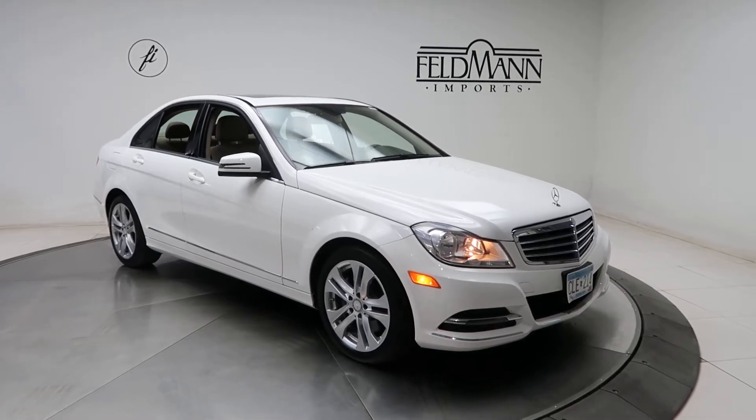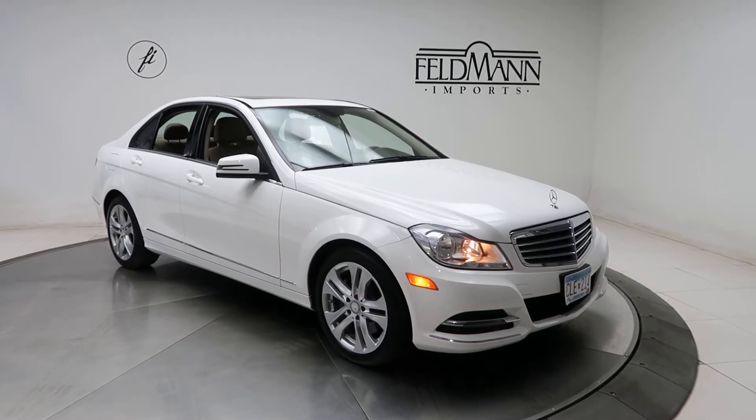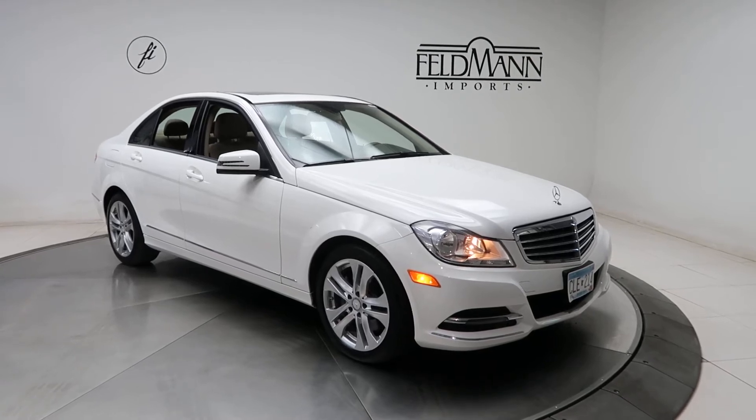This one's a Polar White. Underneath the hood's a 3.5 V6 pushing out 248 horsepower and 251 pounds of torque. For wheels we've got 17-inch alloys, and the tires are in good condition.